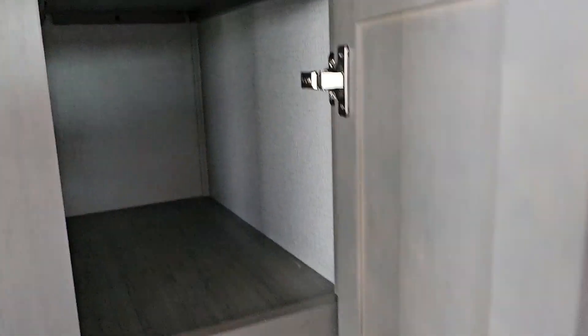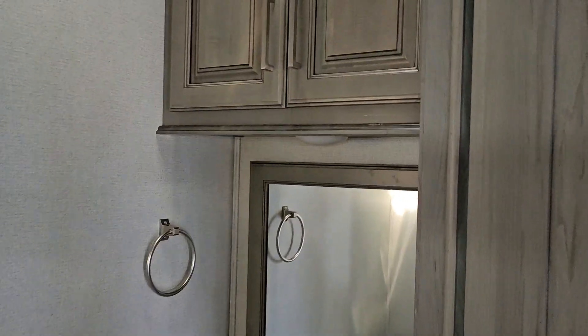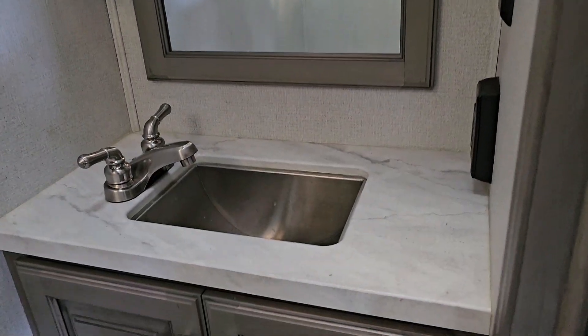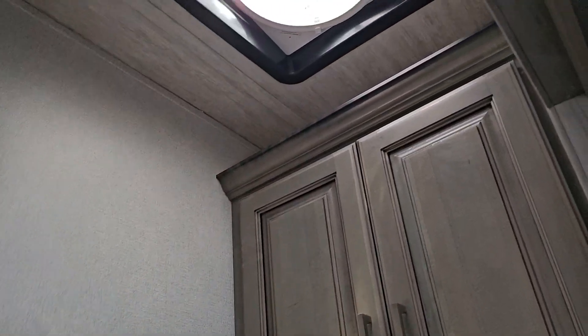More pantry space here, and then this door right here in the kitchen is the access to the half bath. You have upper storage cabinets, a mirror, a stainless steel sink with faucet, storage down below, and another porcelain toilet in here. You also have the Max Air vent up here in this bathroom.